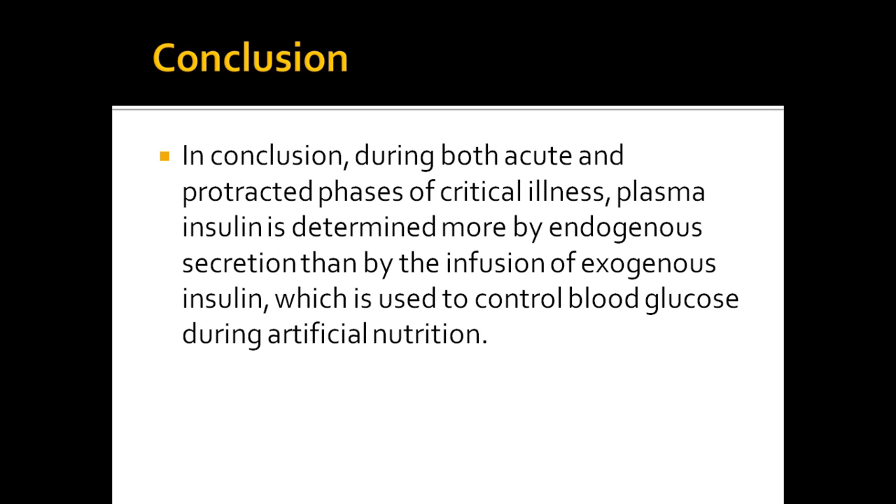After taking all factors into consideration, we can conclude that during both acute and protracted phases of critical illness, plasma insulin is determined more by endogenous secretion than by the infusion of exogenous insulin. Exogenous insulin is used to control blood glucose during artificial nutrition.